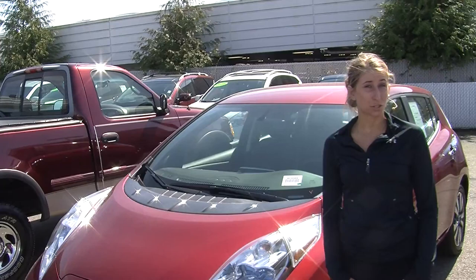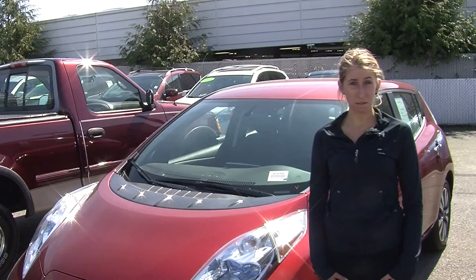Hi, this is Chelsea. Today I'm at Nissan on the east side. We're the number one Nissan dealership in the Pacific Northwest. We're located in Bellevue, right off of 405 on the 8th Street exit.